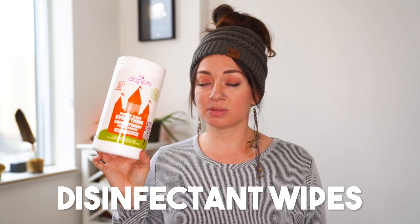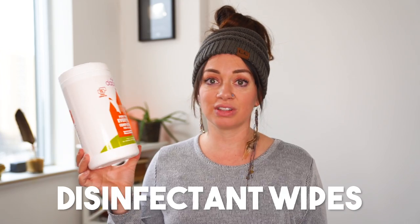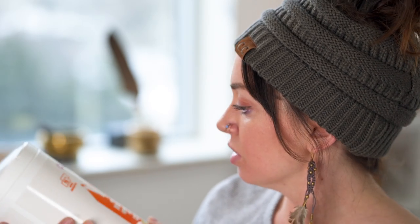All-purpose disinfectant wipes are so important to bring, specifically for airplanes because they are dirty and you don't want your baby touching and licking things that haven't been cleaned in months. We used them to wipe down her crib, our seating area, and the trays to keep things sanitary. They are safe for baby, this brand specifically. I couldn't find a travel size, so I took some wipes out and put them in a Ziploc bag so they stayed moist and were easy to pack.